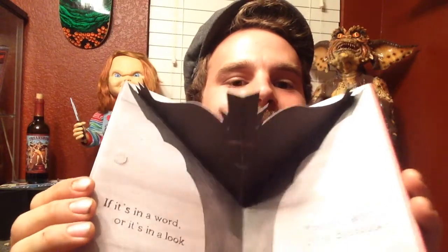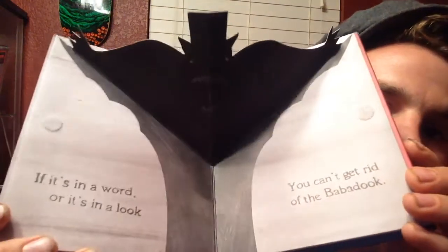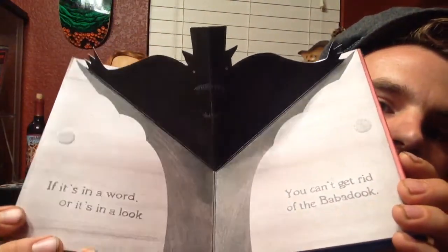It's actually like a children's pop-out book and it is freaking awesome. This is another one I might have to display. It says, 'If it's in a word or it's in a look, you can't get rid of the Babadook.' That is freaking sweet. Anyway guys, that's all I have for tonight.